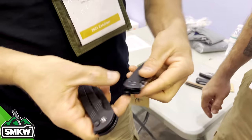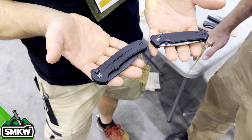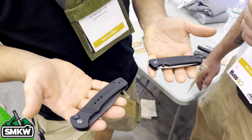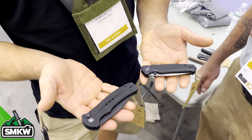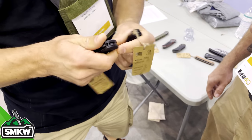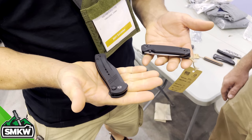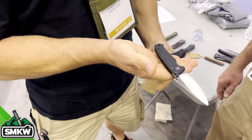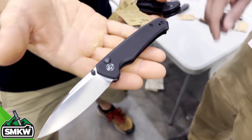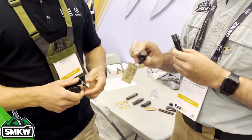A lot of people when we released the button-lock Elementum said they wished it had a thumb stud or flipper tab — well, those were already in development. The button-lock Elementum is perfectly clean everywhere — smooth, no snags. These new ones are a little different. We've got a thumb stud on this one — this is the Altus, G10, D2 steel with thumb stud. It falls away beautifully — absolute drop shot on there. Every time I pick up a Civivi it just works.